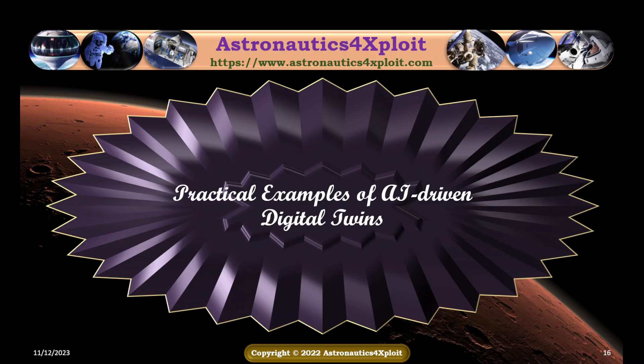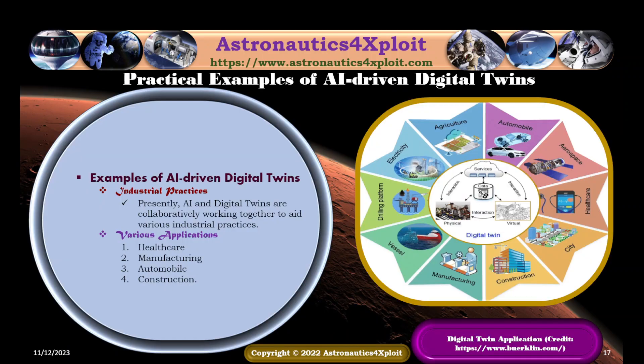Practical examples of AI-driven digital twins are elaborated as follows. Recently, AI and digital twins are collaboratively working together to aid various industrial practices. Examples of their applications are found in healthcare, manufacturing, automobile, and construction.